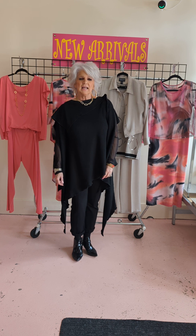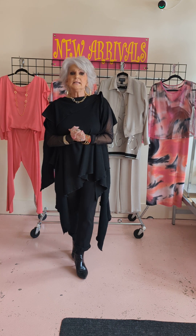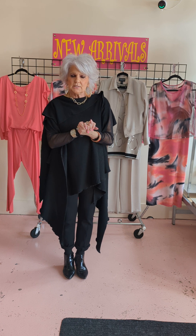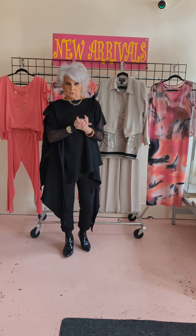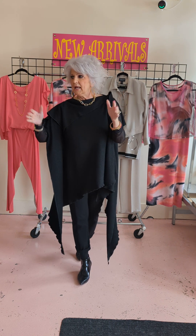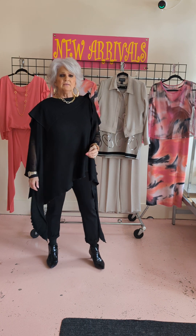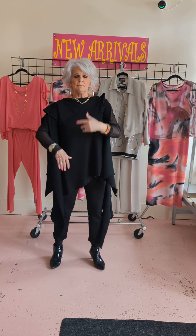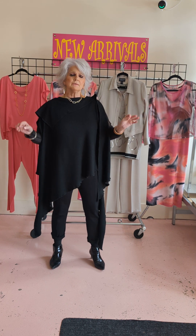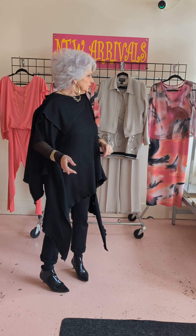I'm going to show you something really cute today, and it's by Simply. Anybody that hasn't had Simply — it is Canadian made, it's fabulous, it all mixes and matches. It's great if you do a lot of traveling, you can sleep in it, you can do anything in Simply. It'll look as good today as it would five years from now, and you can build a whole layering Simply wardrobe.